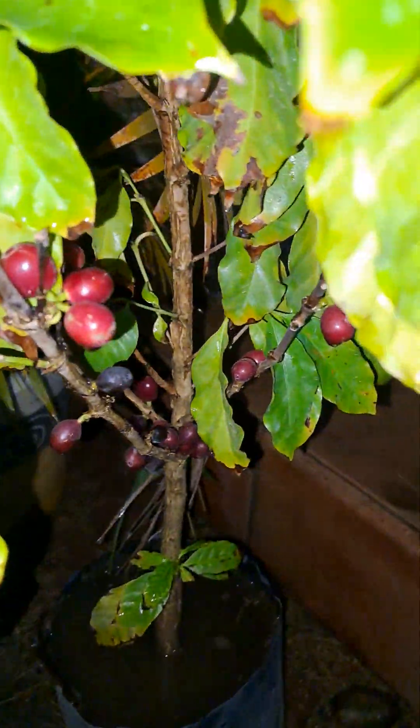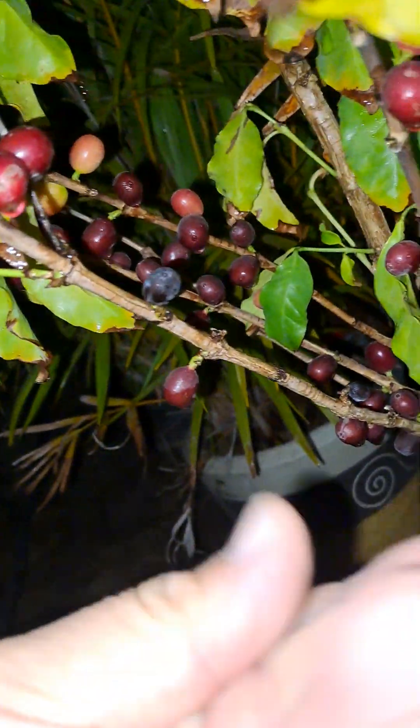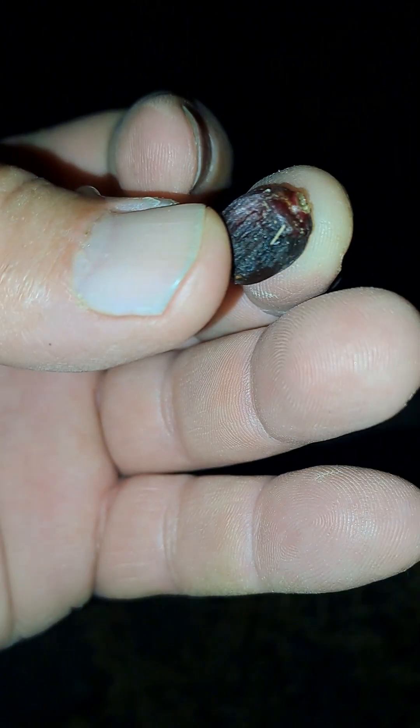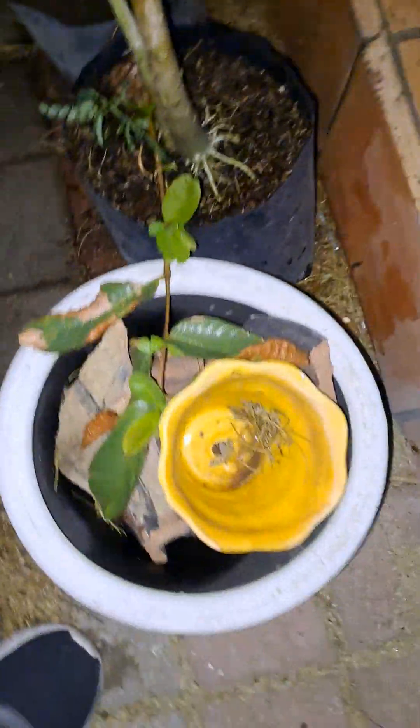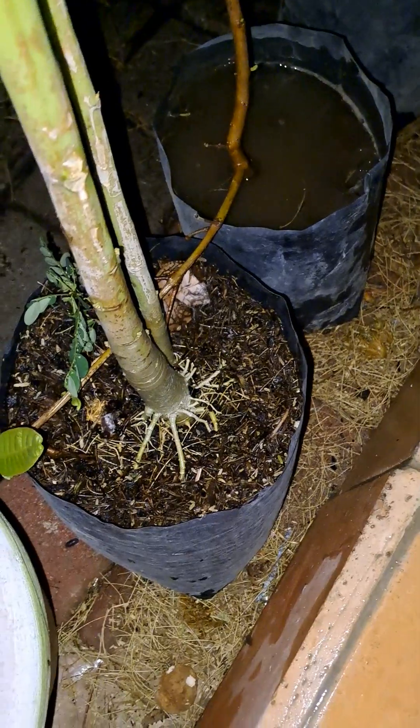Coffee tree seems to be okay. Berries are actually getting almost ripe. That berry there is ready — I'm going to eat all the stuff off of it but leave the berry itself.